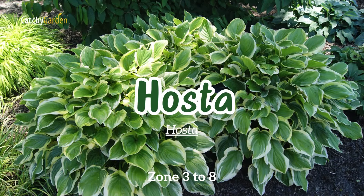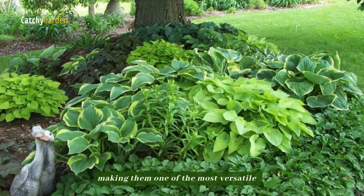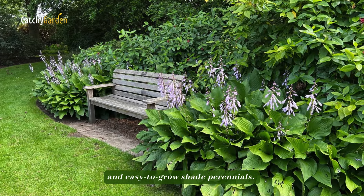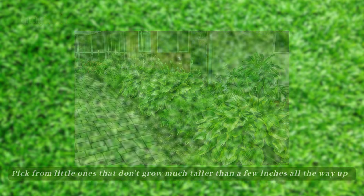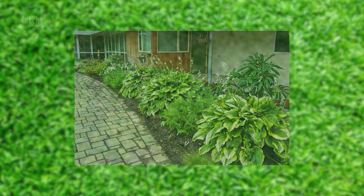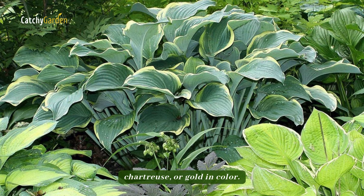Number two: hosta. Hostas are available in an enormous range of sizes and shapes, making them one of the most versatile and easy-to-grow shade perennials. Pick from little ones that don't grow much taller than a few inches, all the way up to gigantic ones that spread six feet across or more. Many varieties have attractive variegation, so keep an eye out for leaves that are green, blue, white, chartreuse, or golden in color.